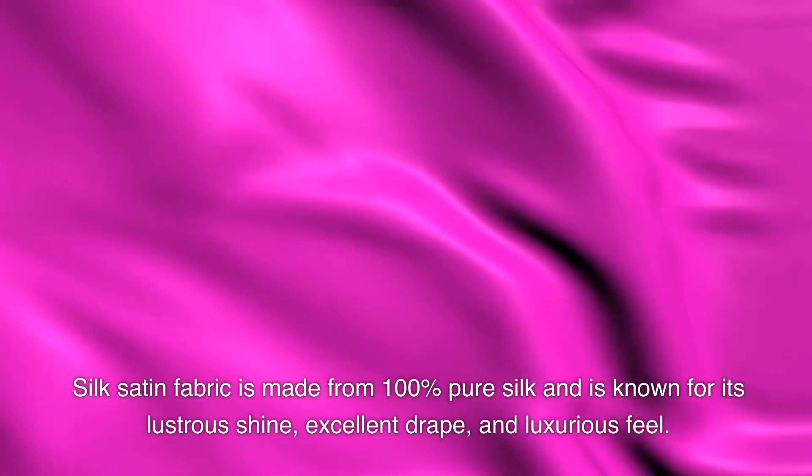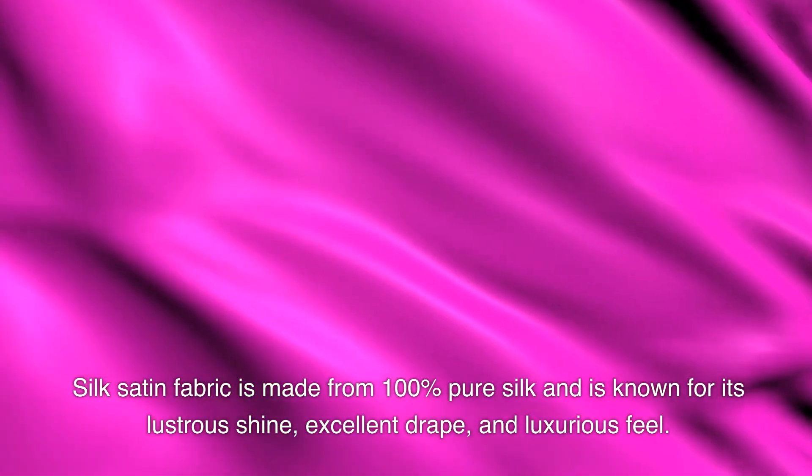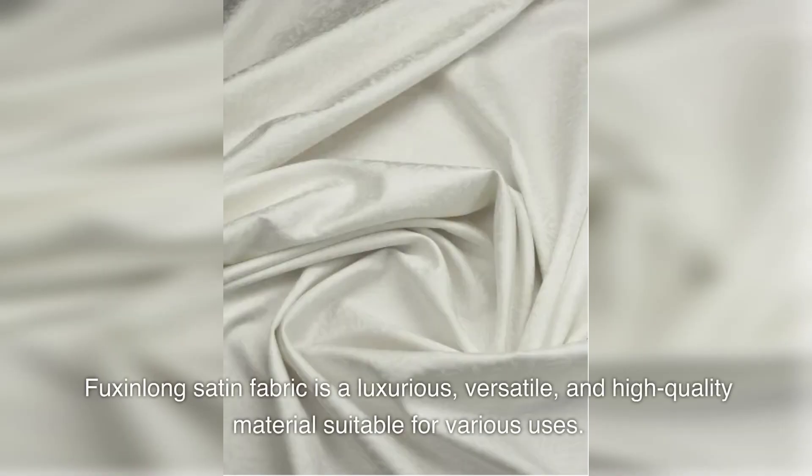Silk satin fabric is made from 100% pure silk and is known for its lustrous shine, excellent drape, and luxurious feel. Foxen Long Satin Fabric is a luxurious, versatile, and high-quality material suitable for various uses.